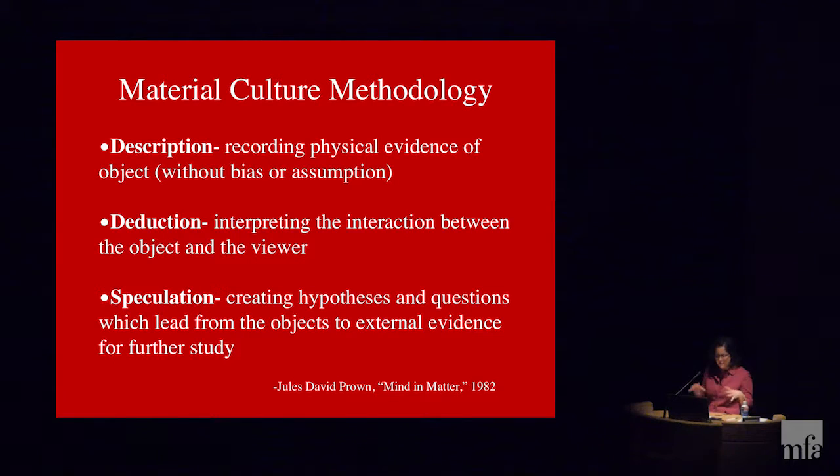Then, taking all of this information, you go to speculation. You create hypotheses and questions that lead from the object to external evidence for further study. Not until the third stage do you start saying: 'It's a really comfortable chair — why was it important that this chair was comfortable? Were there other chairs that were less comfortable in this community?' So starting to ask those questions, taking these theories, using evidence to create an interpretive role that reveals cultural perspectives relating to today as well as divergent perspectives tied to the time. Then test those theories with research.